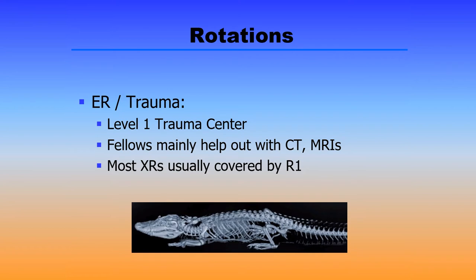The fellows are also asked occasionally to help out with the ER trauma rotation. We're a busy level one trauma center and the fellows mainly help out with the cross-sectional imaging, because the R1s are typically accounting for the radiographs in preparation for their call experience.